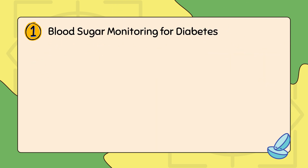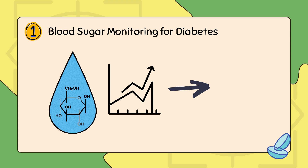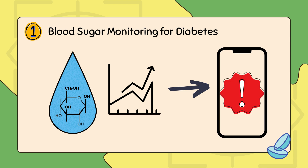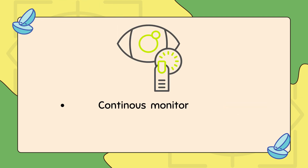First, we're going to look at how they can be used in blood sugar monitoring for diabetes. The lenses contain glucose-sensitive biosensors that measure glucose levels in tears. If the levels spike or drop, the lens sends an alert to a smartphone or an insulin pump. Unlike finger prick tests, this method provides continuous monitoring and reduces discomfort.